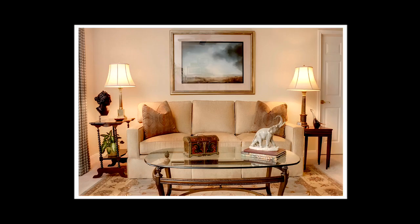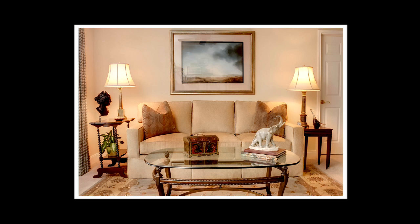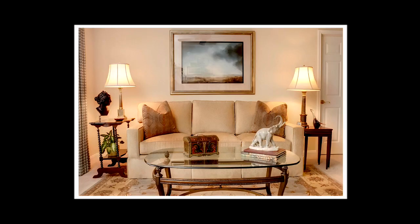Here is a shot of the sofa wall showing the asymmetry — the end tables do not match, the lamps do not match, but they somehow balance each other and give the appearance of symmetry. The blue from the wall art is carried down into the rug and again onto the window treatments. Not having a dark border on the rug is important — it blends right into the carpet, which helps make that space look bigger.